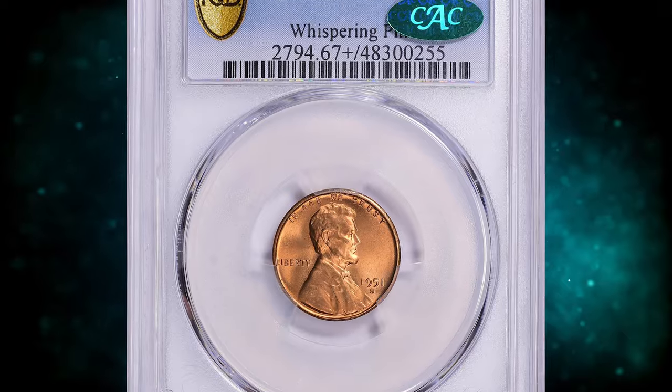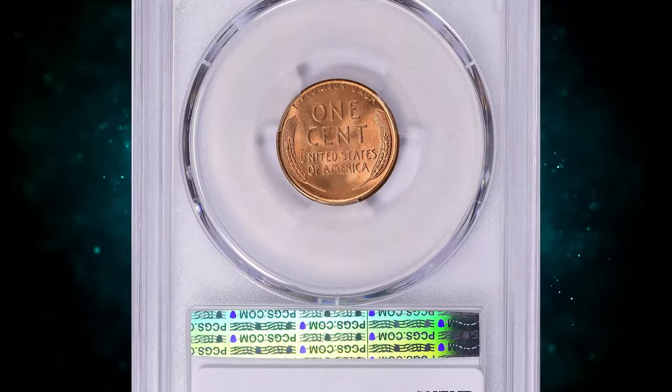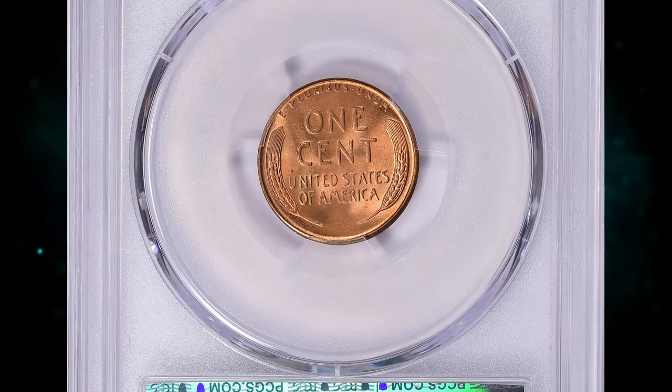Number 6: the 1951 S Lincoln Cent, graded in Mint State 67 Plus Red by PCGS and further confirmed by CAC.